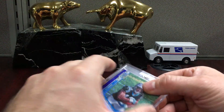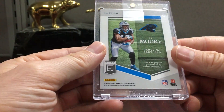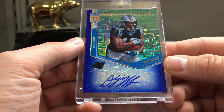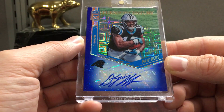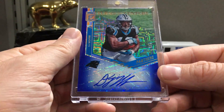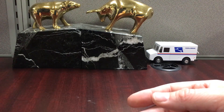DJ Moore - who only played 17 snaps last week. This is expensive too, like $90. It's numbered out of five on the right there - it's the Turn of the Century blue. We'll see, he's a first-year wide out. We'll see how he pans out going forward.